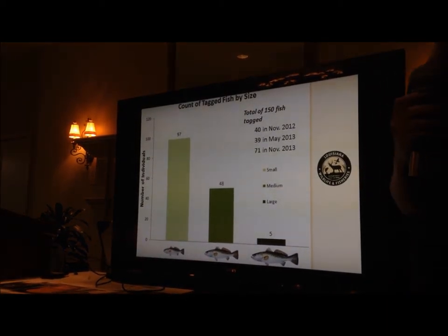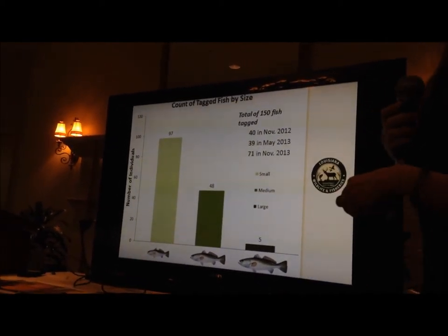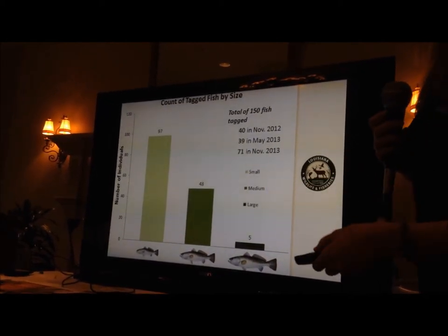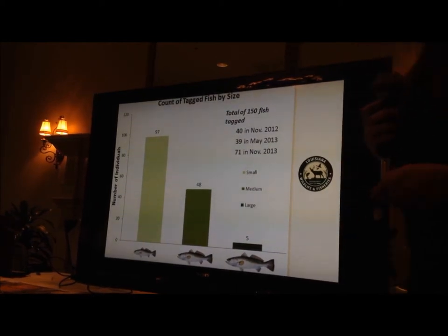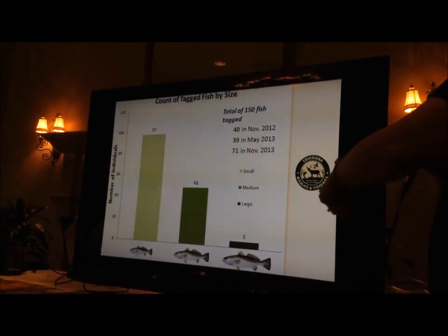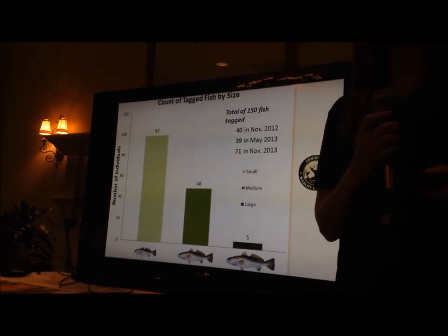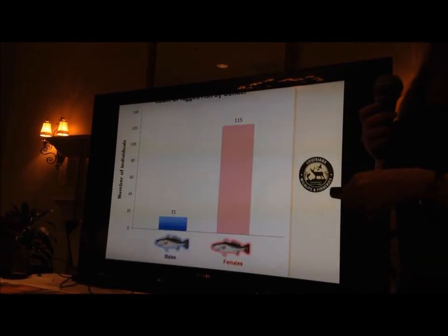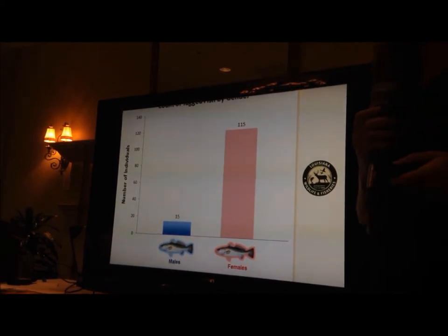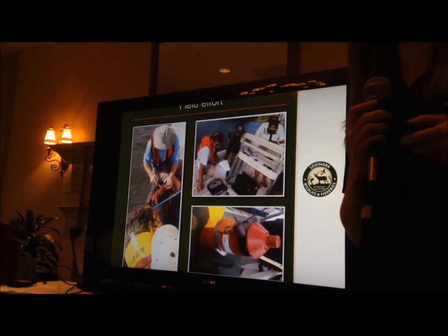In November of 2012 we tagged 40 speckled trout, in May we did 39, and in the fall we did 71 — so we're at 150 fish totally tagged. Most of our fish are smaller fish: we have 97 fish in the small size range, 48 medium, and just a few of the bigger fish, which are a little bit harder to get to survive and we haven't caught as many of them. We mostly have females that were caught and tagged, with just a few males across all three tagging events.